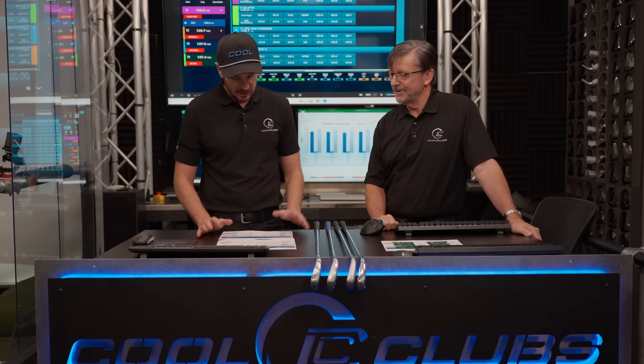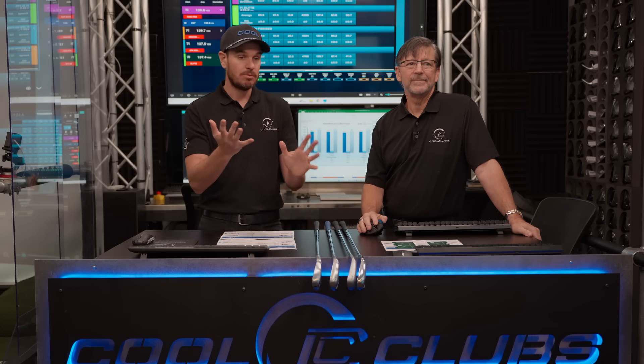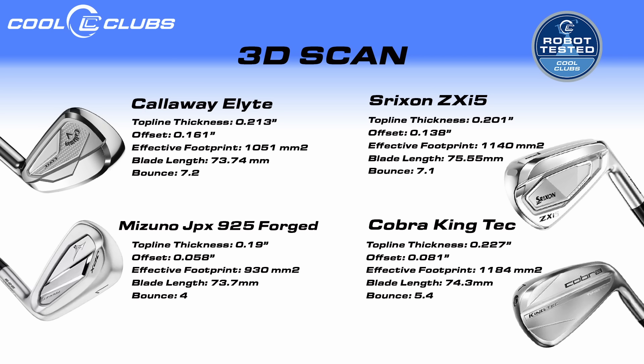Let's dive into the 3D scan data and talk about the sole designs. Generally we've been putting clubs together because the lofts are in similar categories, and fitters have requested these comparisons. Top lines are all very, very similar — within 0.01. Looking down at them on the ground, other than the finish, very similar shape. You can see the offset in the Callaway — it's got more offset. But the finish was the biggest difference from the top. Surprisingly, the Cobra and Mizuno had the lowest offset, while the Srixon and Callaway had the highest offset, and they're actually similar to each other.